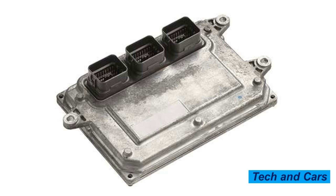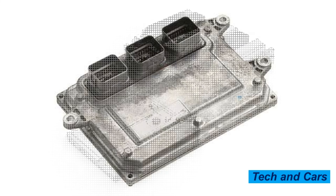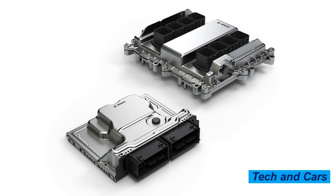If storing your vehicle for an extended period, ensure that it is stored in a dry, cool place to prevent damage to the ECU. If you notice any issues with the ECU or other components, have them addressed promptly to prevent further damage and costly repairs.